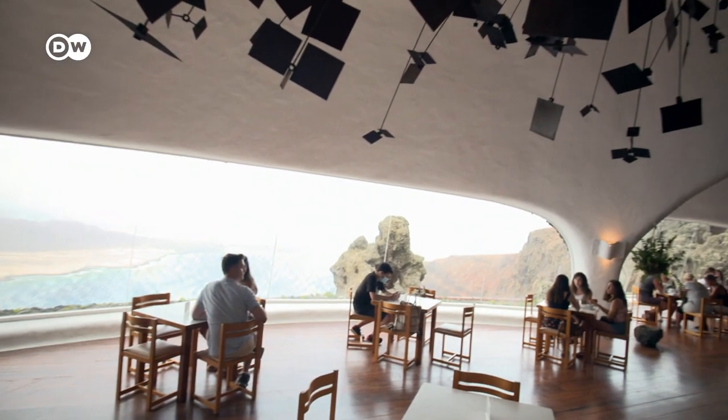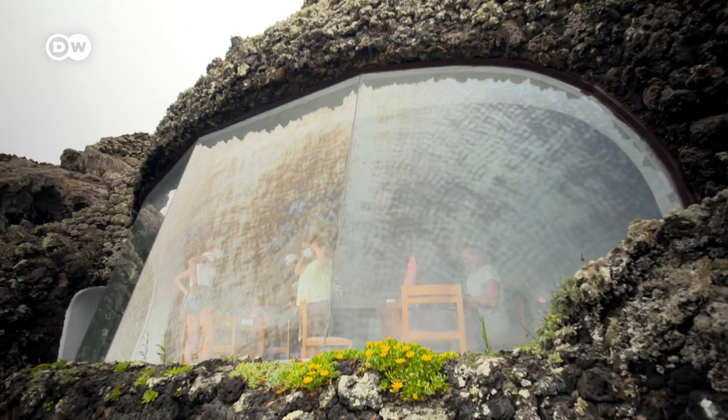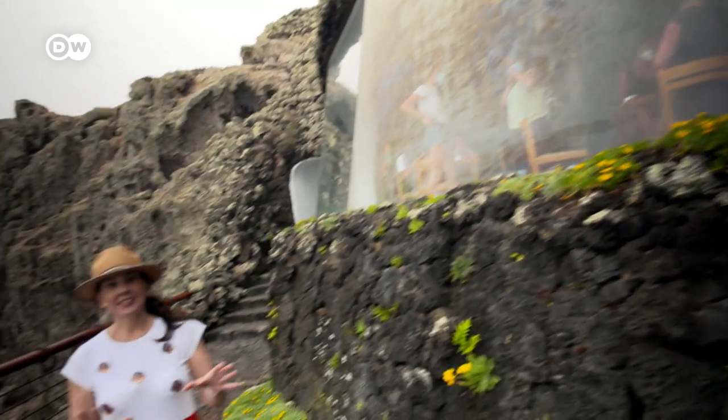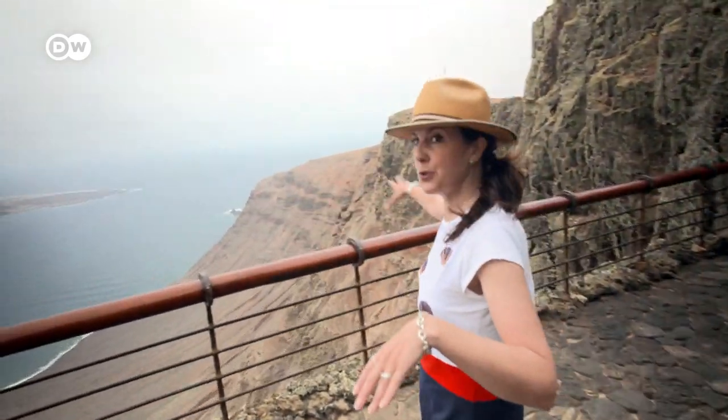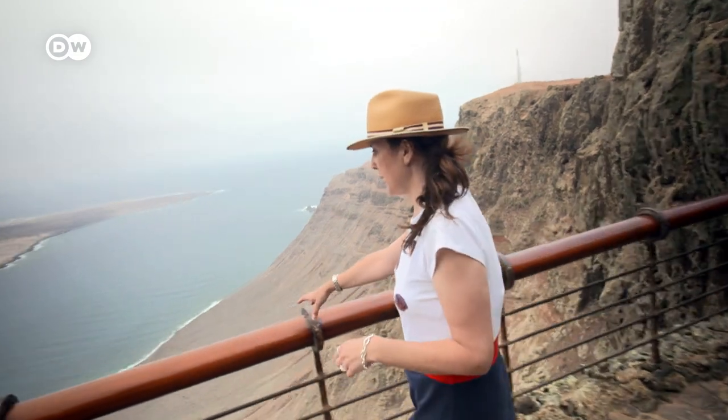Moving on, I make a quick stop at the Mirador del Río. This café is also built into the natural landscape, with stunning views at 480 meters above sea level. It's quite windy.